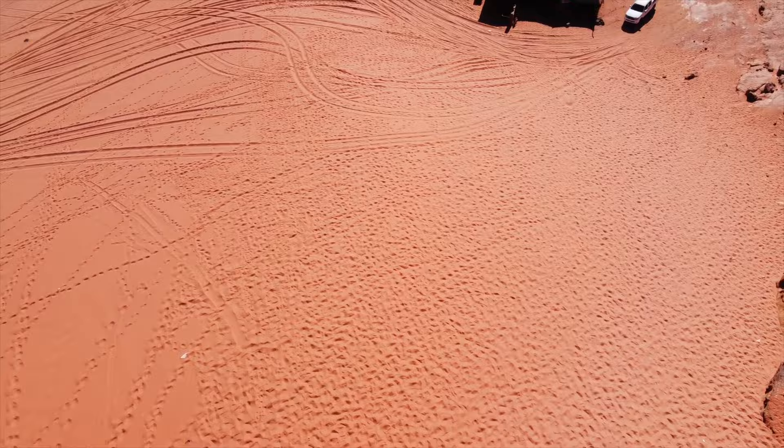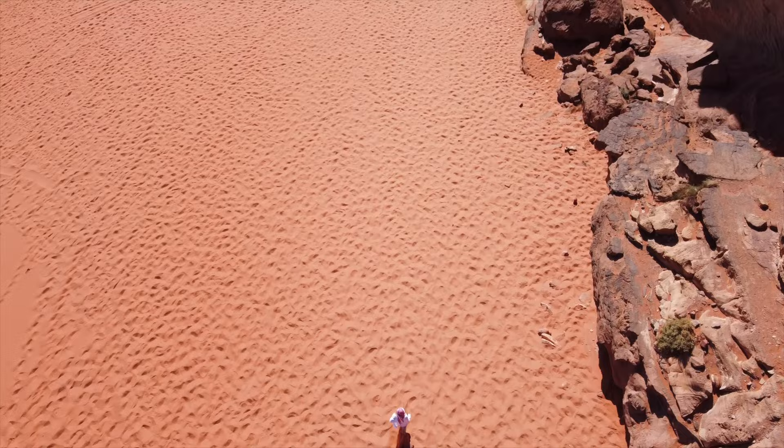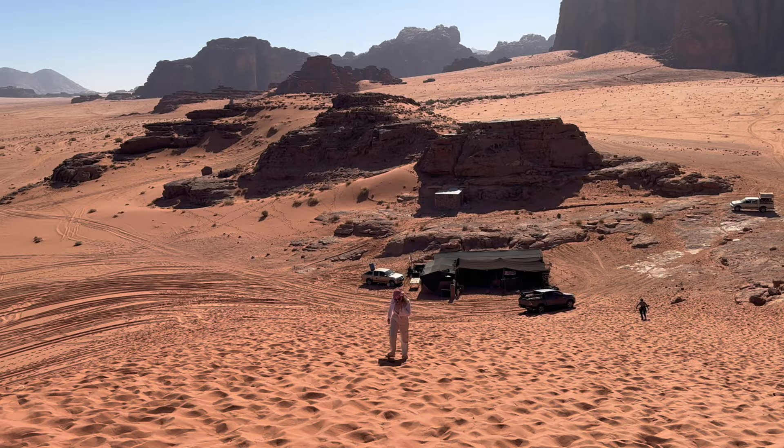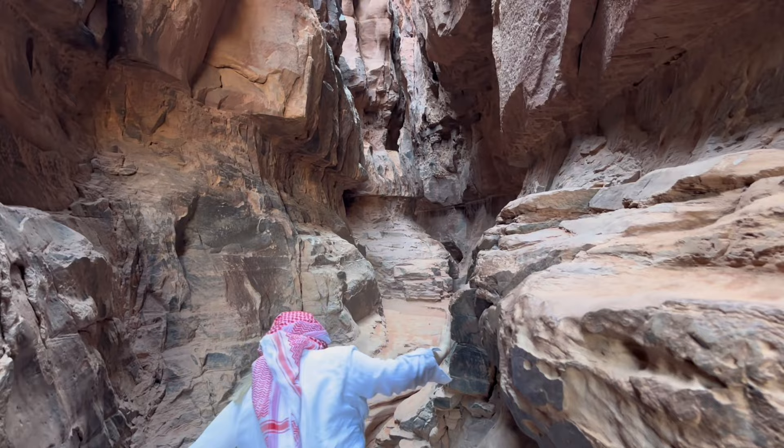Who knew it was harder to climb up sand than rocks? The next stop is the Khazali Canyon. They have so many inscriptions in there, and basically what made this spot so important is they believed it was holy, since it's the spot where the desert collected water for them to drink. So this canyon was actually regarded as holy land.